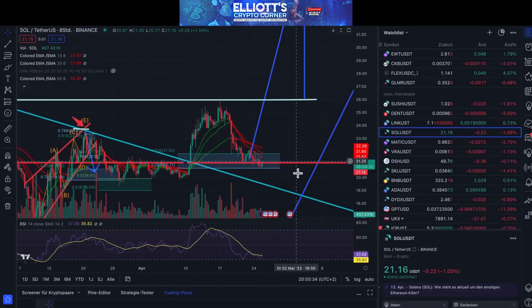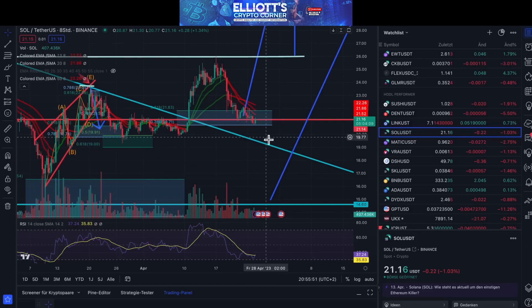Now let's look at Solar Coin. The target box is still active. We are completely in the middle here, and we do not like that we are below the red line. 21.15 is a big market level, and we don't like to lose it. If we lose it, we think it will go down again, at least to 19.38.